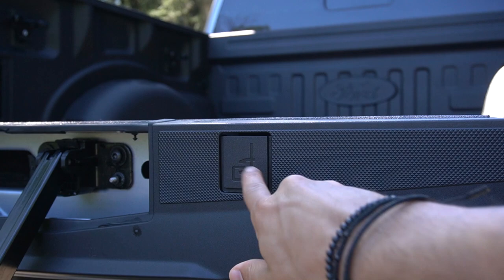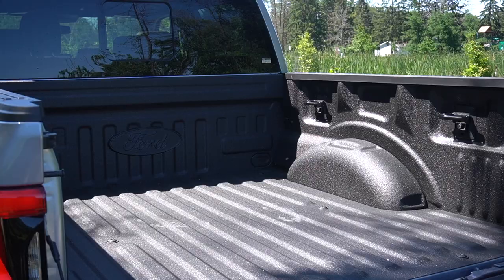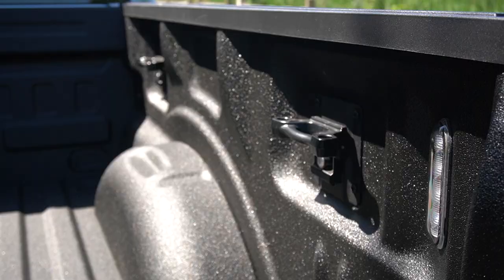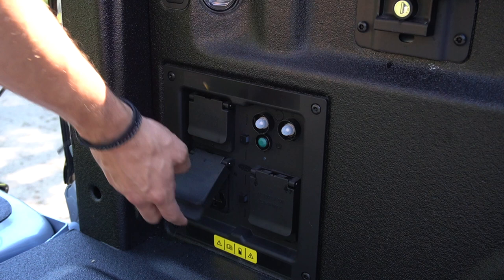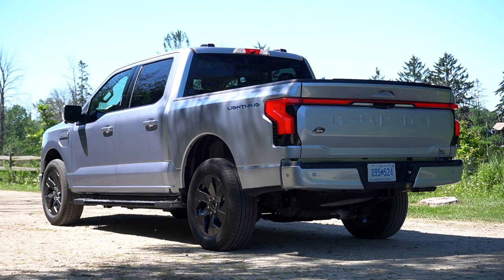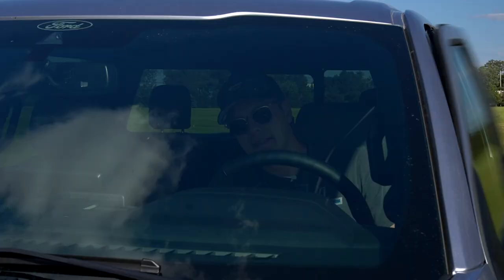With the tailgate down you've got your ruler, places for pens and pencils, a cup holder, a bottle opener on either side, and the little clamp wedges. The bed liner is about $600. You've got tie-downs, bed lighting, and additional Pro Power Onboard out here. The full output of this truck is 9.6 kilowatts, so you have a 240-volt outlet in the bed if you want to run something like a dryer, plus additional house outlets and lighting.